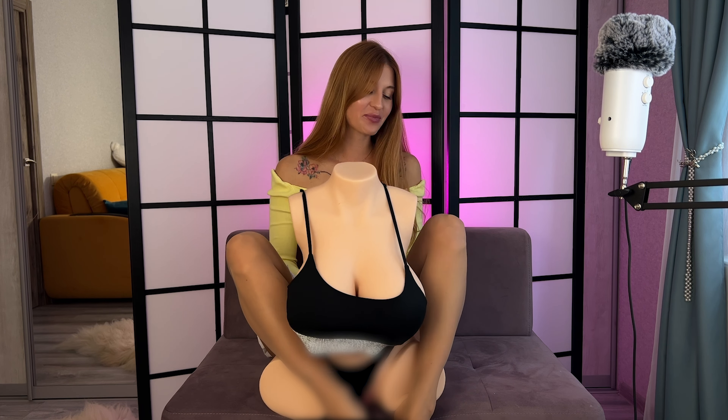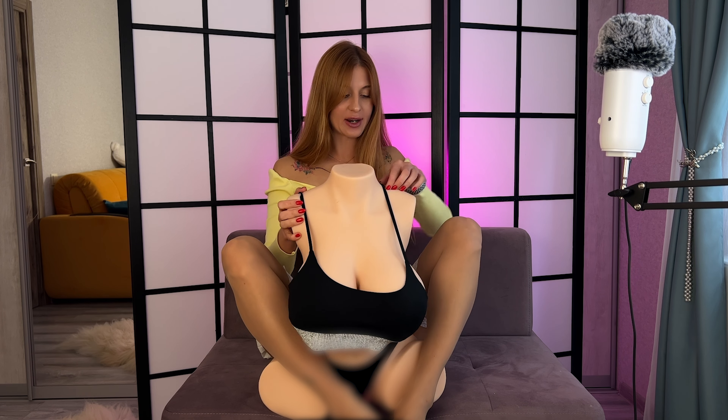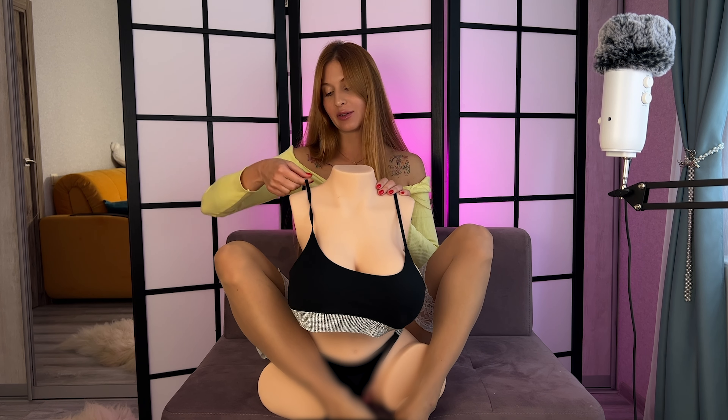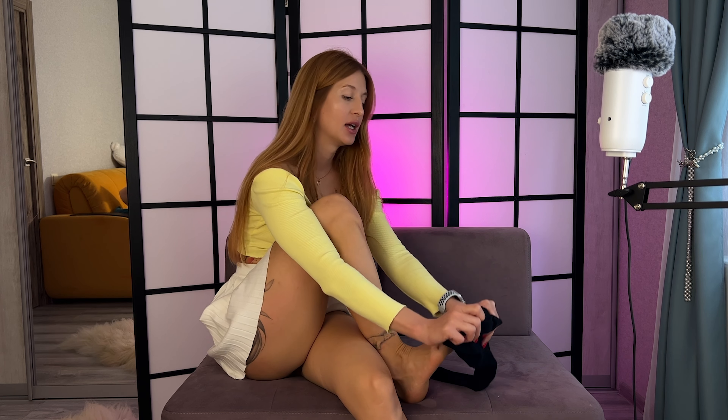Here is the doll wearing the black bikini — how do you like it? She's heavy like a real human! Now I'm going to put it on myself and model it for you. Before I switch to the bikini, let me change my nylons because I'm going to put on my seamless black pantyhose, which will look amazing together with the swimsuit.